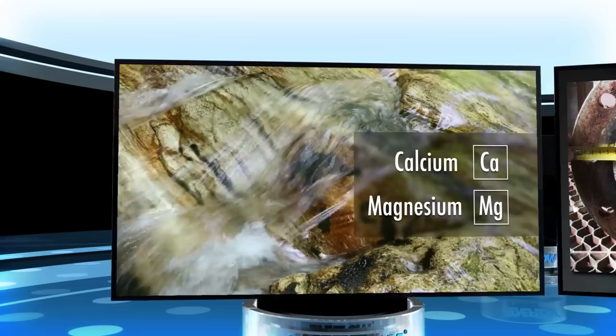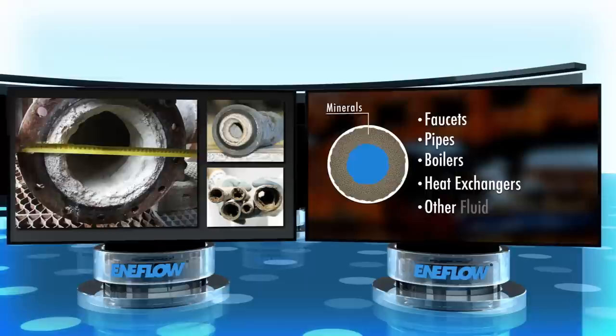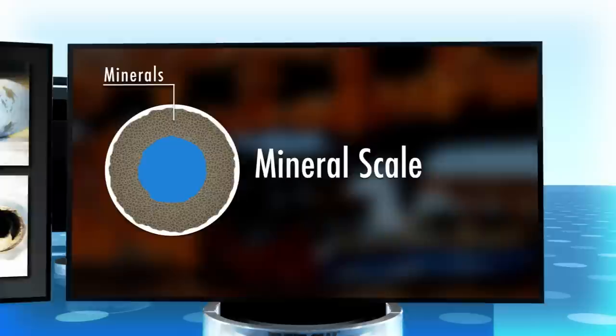However, these same minerals can create problems when they accumulate on the interior surfaces of faucets, pipes, boilers, heat exchangers, and other fluid flow equipment. This accumulation of minerals is called mineral scale, and it can be a costly and difficult problem to deal with.